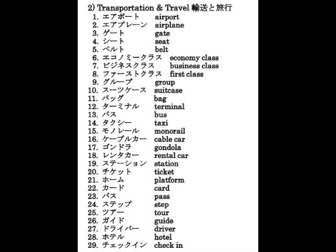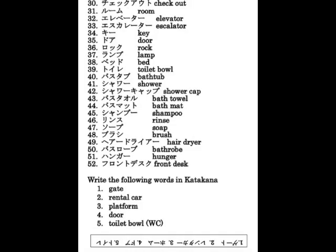Airport, travel, and hotel vocabulary: エアポート、エアプレーン、ゲート、シート、ベルト、エコノミークラス、ビジネスクラス、ファーストクラス、グループ、スーツケース、バッグ、ターミナル、バス、タクシー、モノレール、ケーブルカー、ゴンドラ、レンタカー、チケット、ホーム、カード、パス、ステップ、ツアー、ガイド、ドライバー、ホテル、チェックイン、チェックアウト、ルーム、エレベーター、エスカレーター、キー、ドア、ロック、ランプ、ベッド、トイレ、バスタブ、シャワー、シャワーキャップ、バスタオル、バスマット、シャンプー、リンス、ソープ、ブラシ、ヘアドライヤー、バスローブ、ハンガー、フロントデスク。